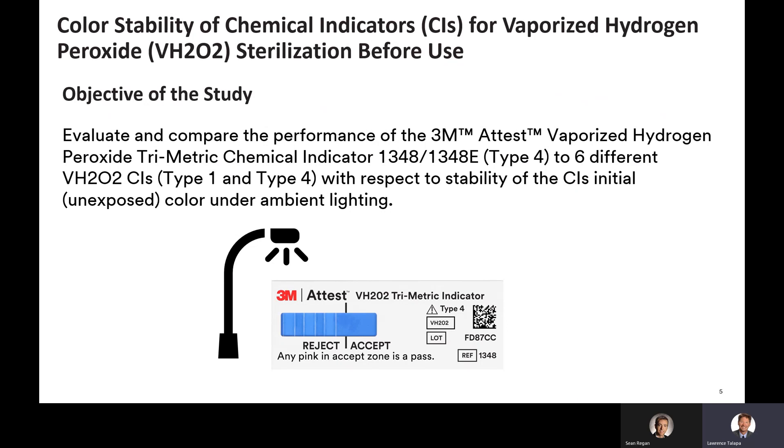The 3M A-Test trimetric CI has been categorized by the US FDA as a multi-variable chemical indicator for chemical sterilization, and is labeled as an ISO Type 4 chemical indicator per ISO 11140-1:2014. The 3M A-Test trimetric CI also has a kite mark certification from BSI as an ISO Type 4 CI.